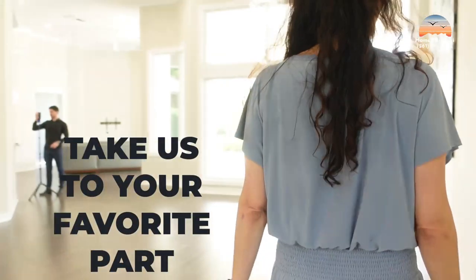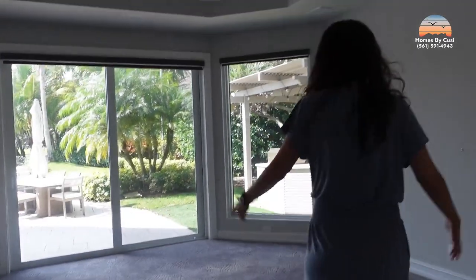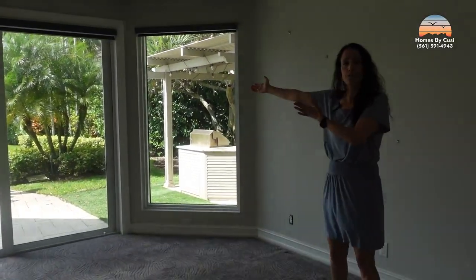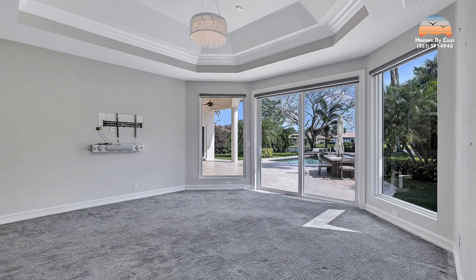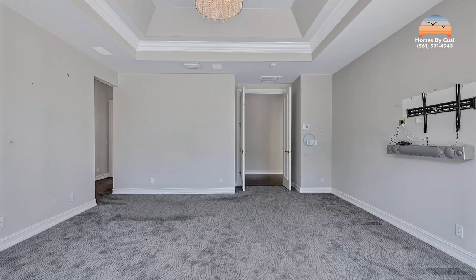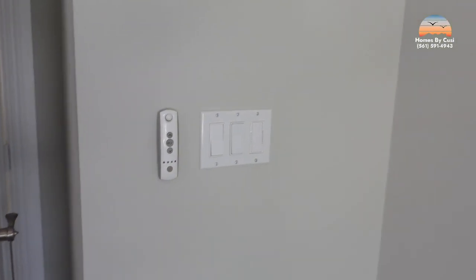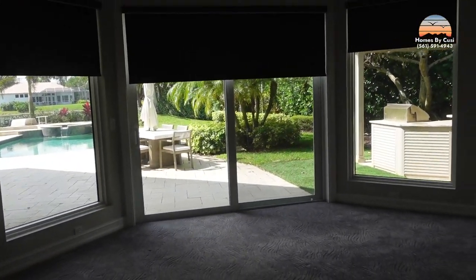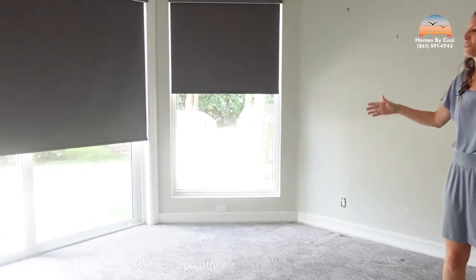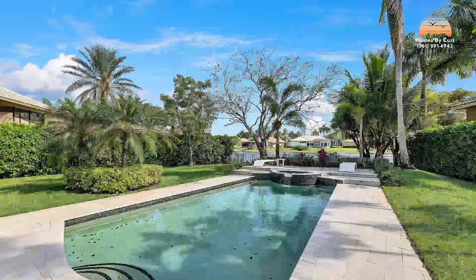Now for Marissa's favorite part. Imagine waking up to this view. You may not wake up early because there are automatic shades that come all the way down at the touch of a button — there's a little remote right there. You have full blackout to sleep in on the weekends. When you're ready to wake up, you have this amazing view of the patio, the pool, and the lake.